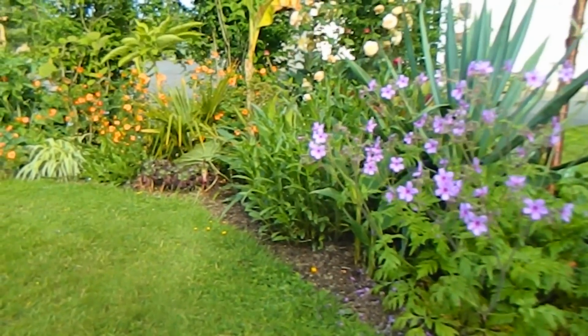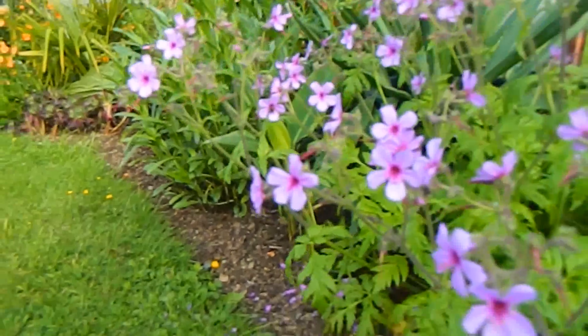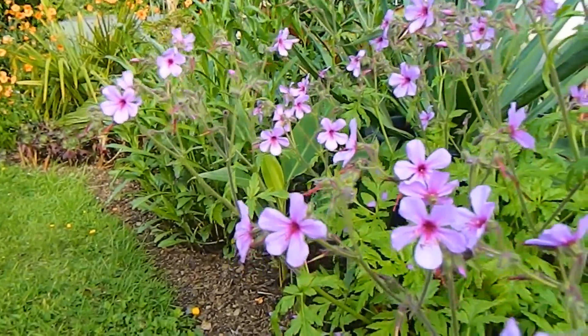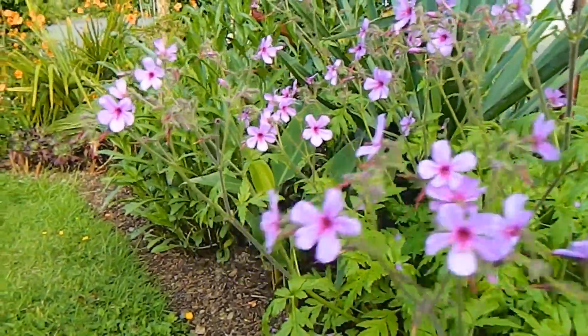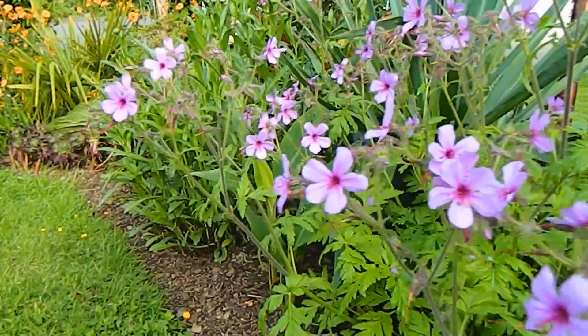And here we have a more exotic geranium — not reliably hardy, but so far so good. This is Geranium palmatum. I have it planted out and it does well for me. A geranium now, not a pelargonium.